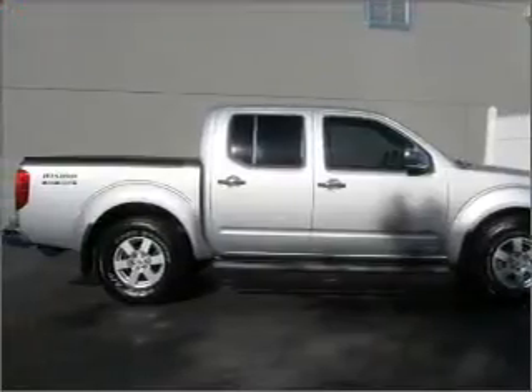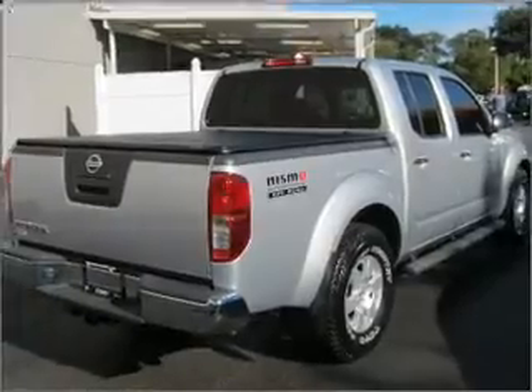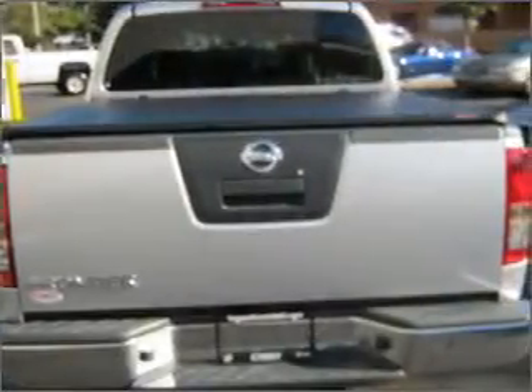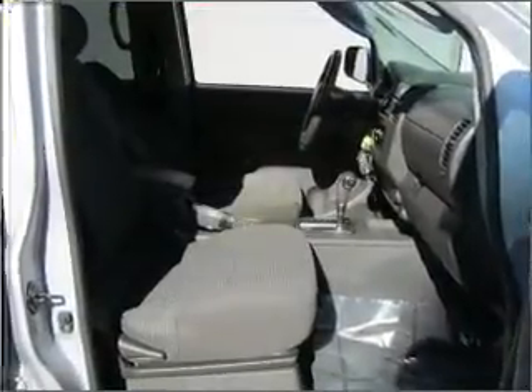Fumble your keys no more with the convenience of keyless entry. Set it and forget it with the fuel-efficient cruise control. Enjoy the ability to tilt your steering wheel to a comfortable angle. Lock and unlock doors with the click of a button with power doors.